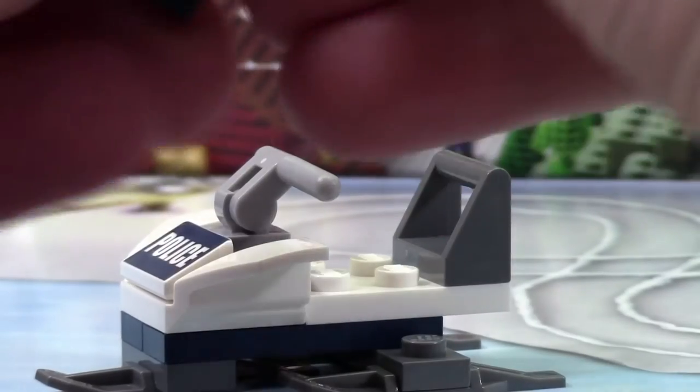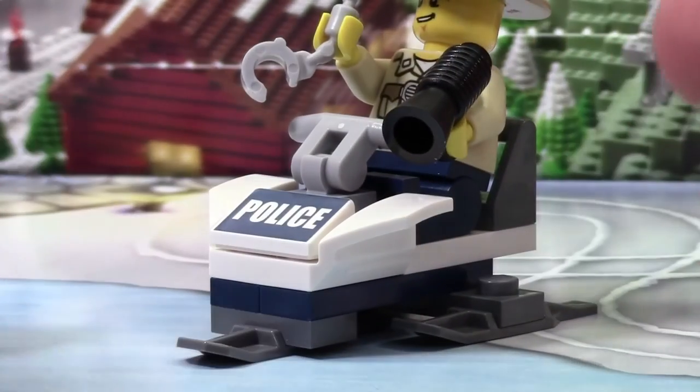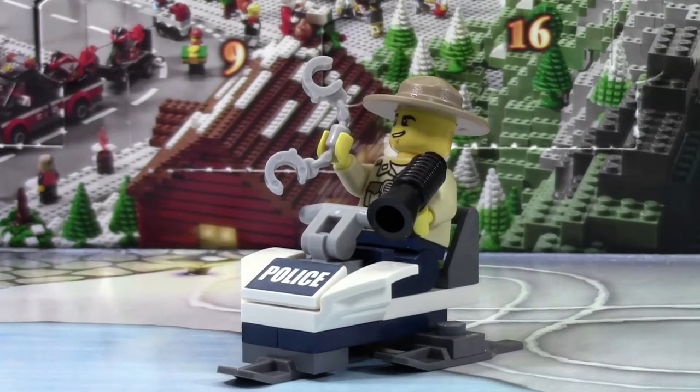The minifigure sits on — fairly simple, just like that. And there you have it, your police snowmobile. Thanks everybody so much for watching day number 17 of the Lego City Advent Calendar. Don't forget to check back tomorrow for day number 18.